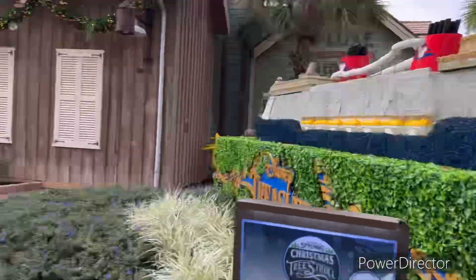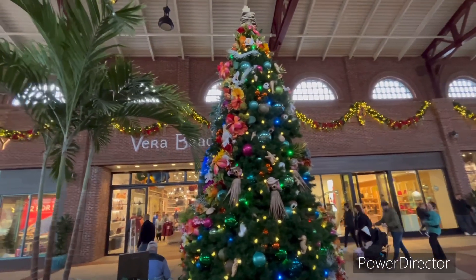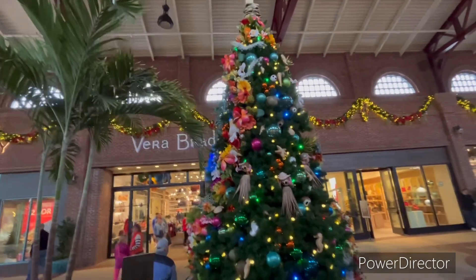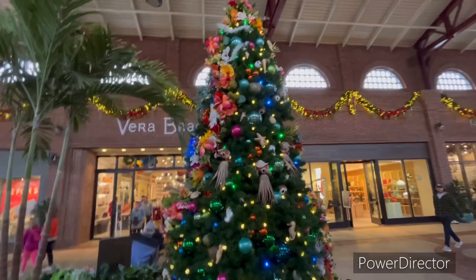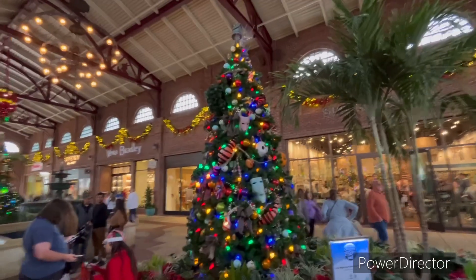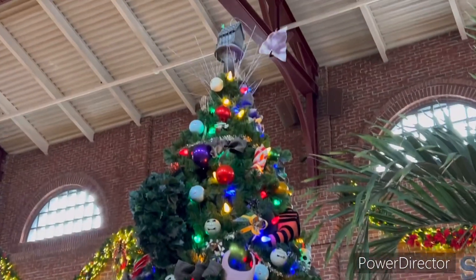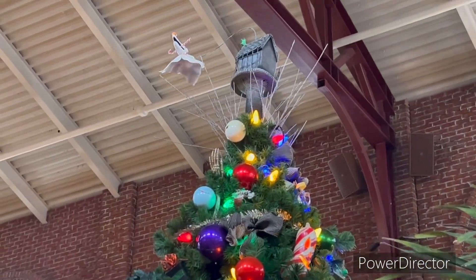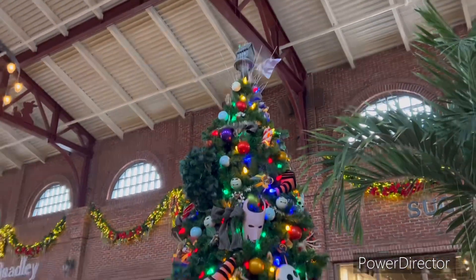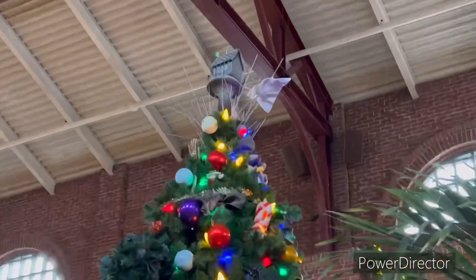Here's the Moana tree, guys. It looks really pretty, it has lots of flowers and stuff. And here's the Nightmare Before Christmas tree — it looks really cool. I really like that guy flying up there, the little ghost guy. I forgot his name — I haven't watched Nightmare Before Christmas in a while. And it just stopped — look, it just stopped.